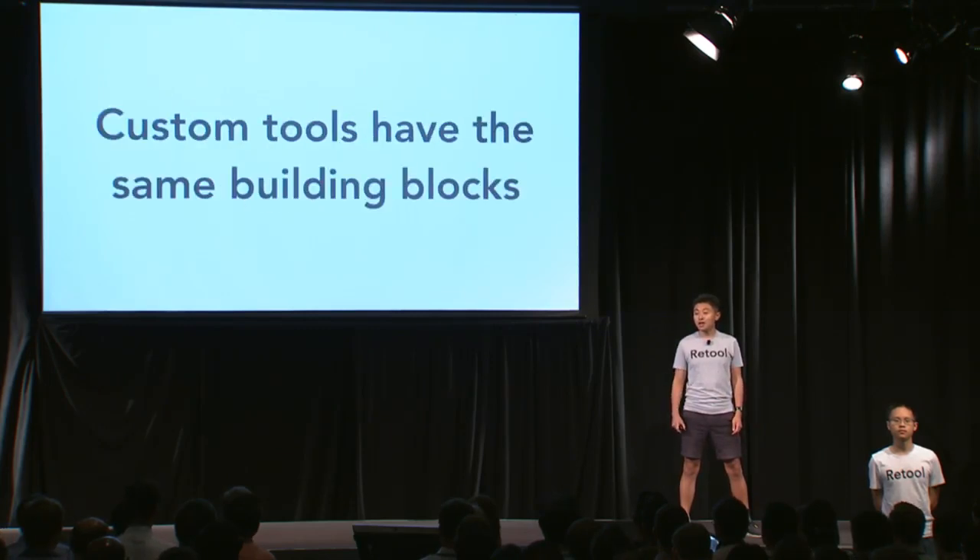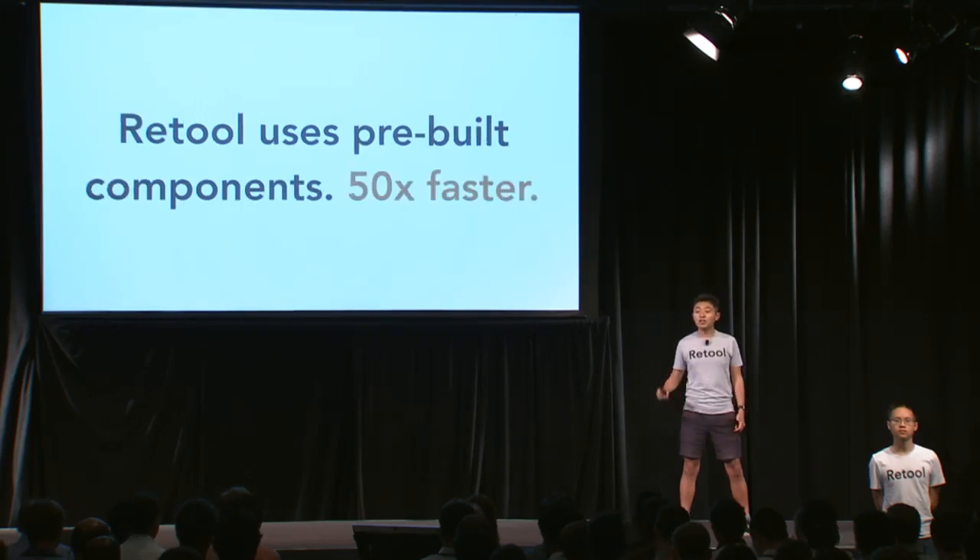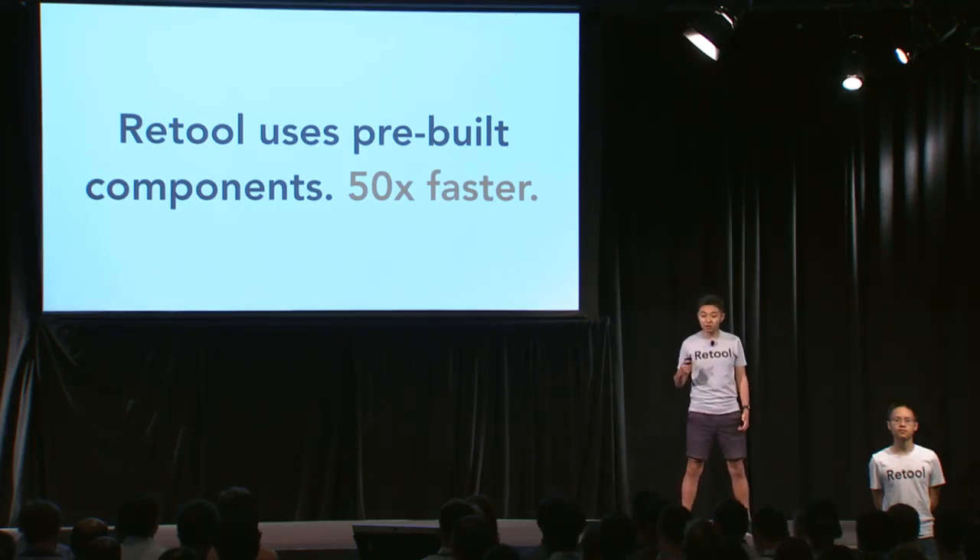How do we do it? We realized that all custom internal tools actually have the same building blocks, and your engineers are wasting time writing this same code over and over again. So Retooled gives you pre-built components which you can drag and drop and compose to build any custom internal tool that you might want. That's 50 times faster than building it from scratch every single time.